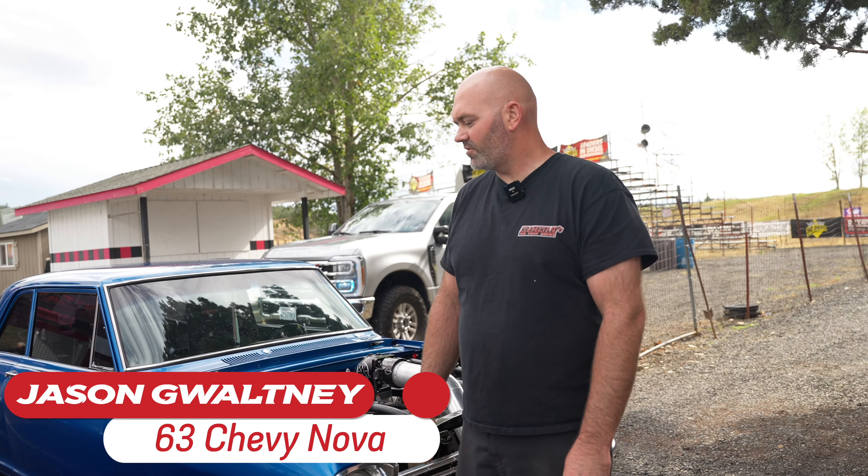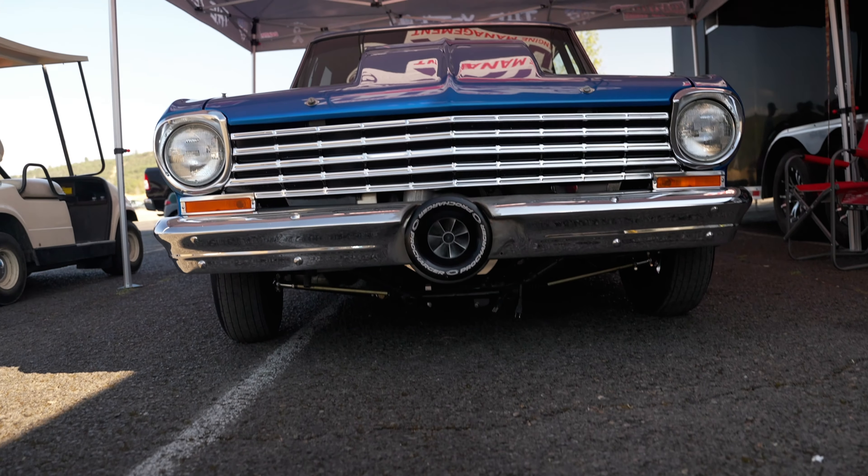This is my '63 Chevy Nova — big block, pro-charged on methanol, Link ECU, Link coils.